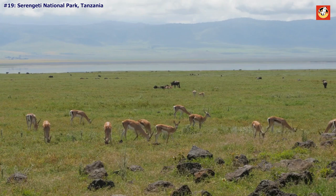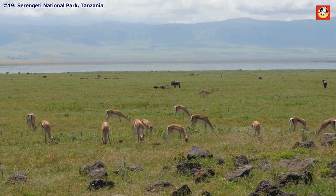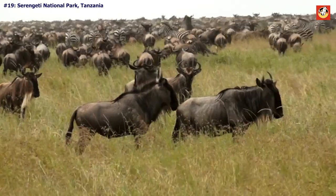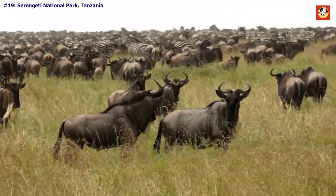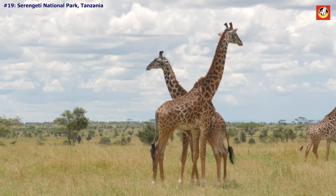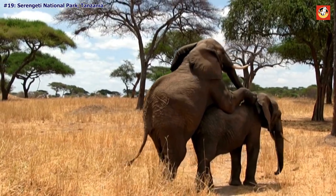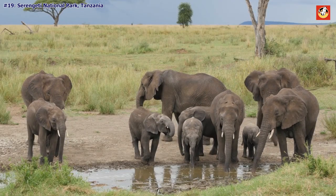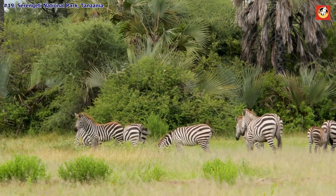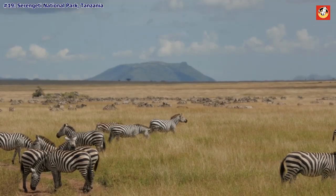Serengeti National Park, Tanzania. Tanzania's portion of the Serengeti is the ideal location for an African adventure. Visit between January and March to witness the wonder that is the Great Migration, an iconic phenomenon that sees 1.5 million wildebeest sweep through East Africa on an annual 1,200-mile cycle.